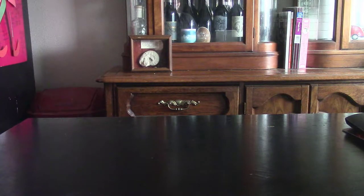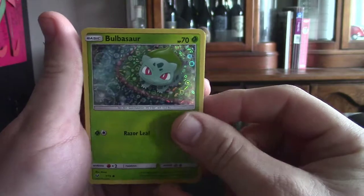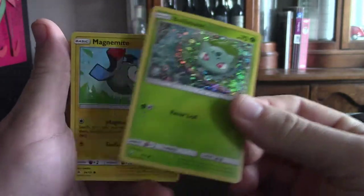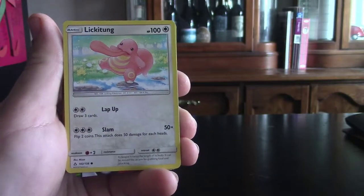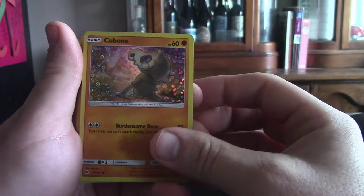Without further ado, let's go ahead and go through a few of these. Just so you're aware, the family size cereal is the only one you can find Bulbasaur in. And as you can see, here's Bulbasaur in all his glory — very nice looking, love the holographic on that. Next we have Magnemite and Lickitung, plus another one of those little inserts I just showed you.